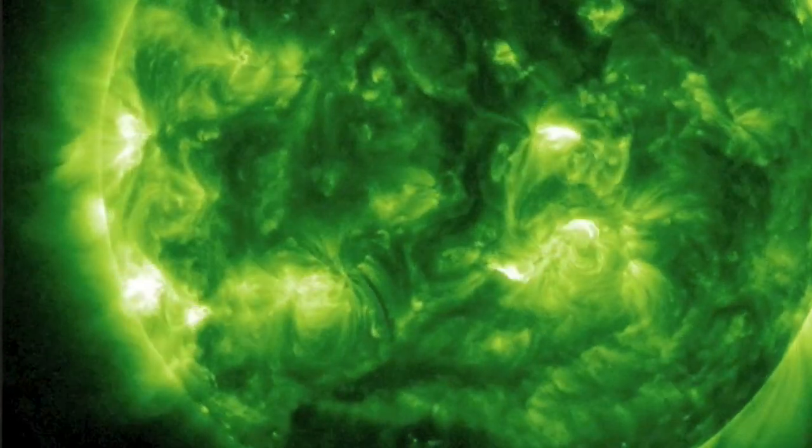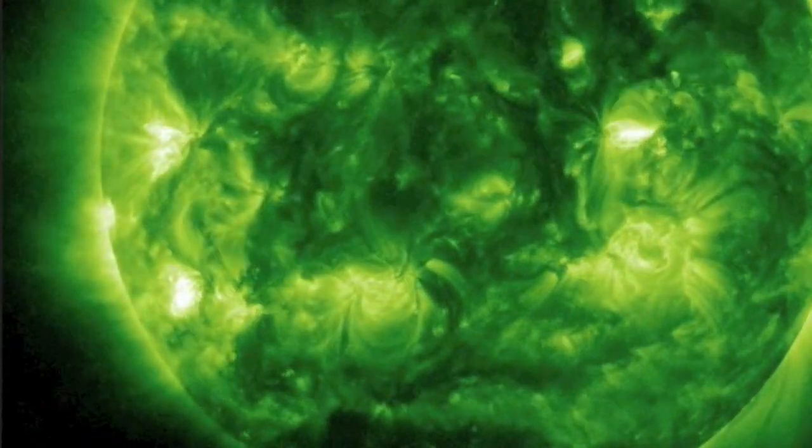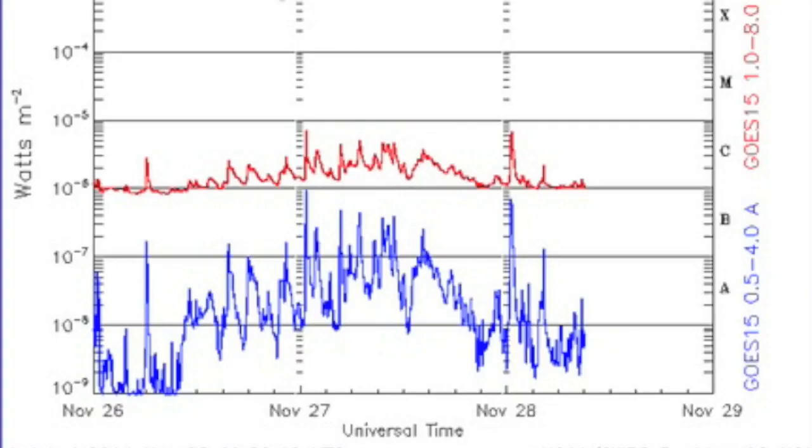Good morning folks! We see some X-ray flashing from the incoming sunspot groups here. The largest was only a C8 flare. Regardless of how many sunspots there are, we should expect relatively lower flare activity until December when the planets line up again.